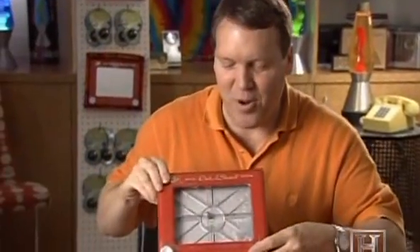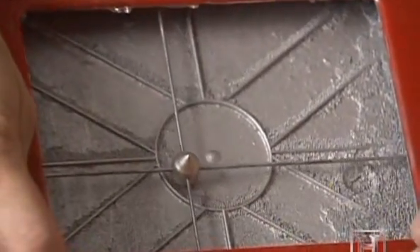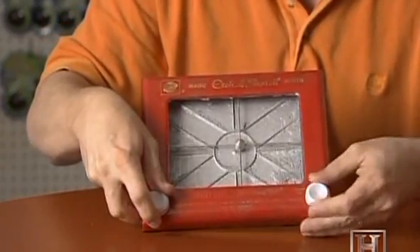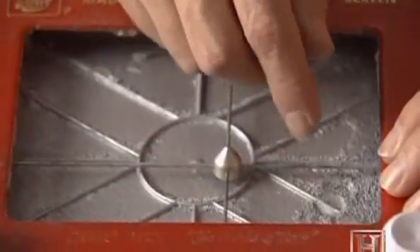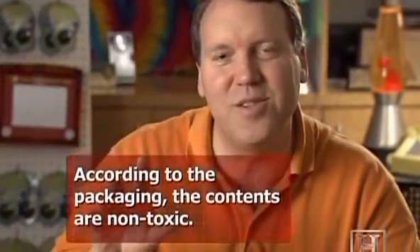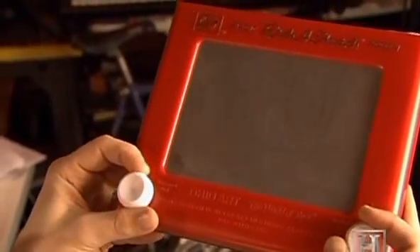Inside a taken-apart Etch-A-Sketch, it's really simple: you've got a stylus which pushes the powder off the glass to make it draw, a pair of rails, and essentially the mechanics of a computer plotter. The magic ingredient that allows you to erase is a combination of aluminum beads and aluminum powder. This aluminum powder sticks to everything — it's really clingy stuff. The left and right knobs enable you to draw horizontal and vertical lines.